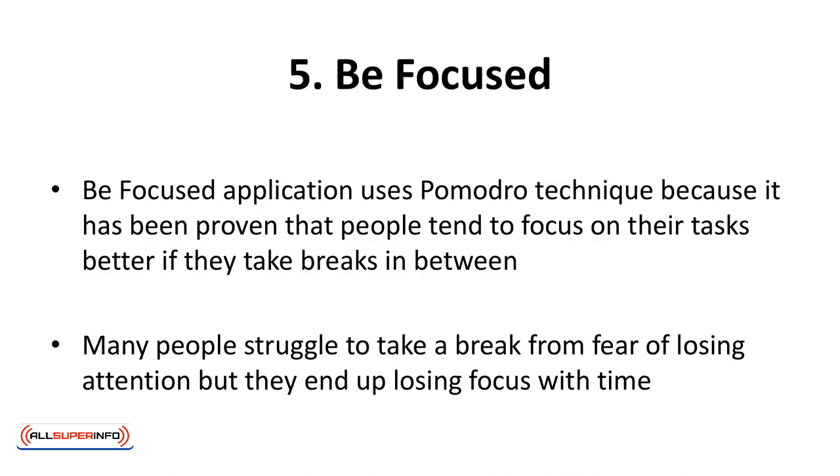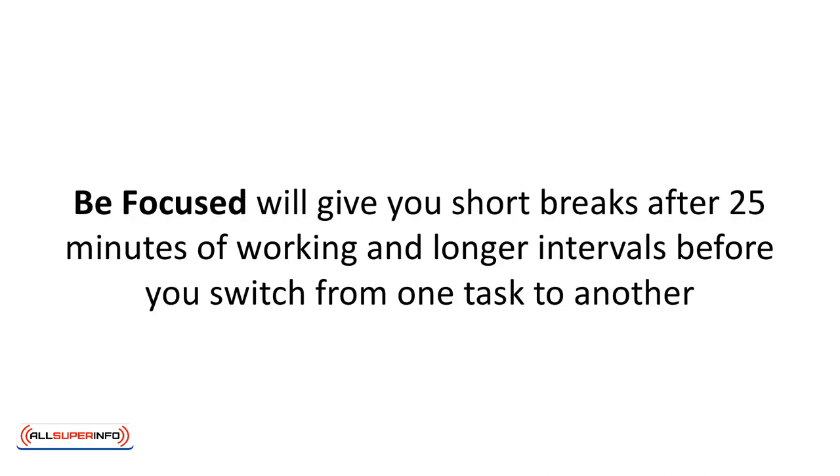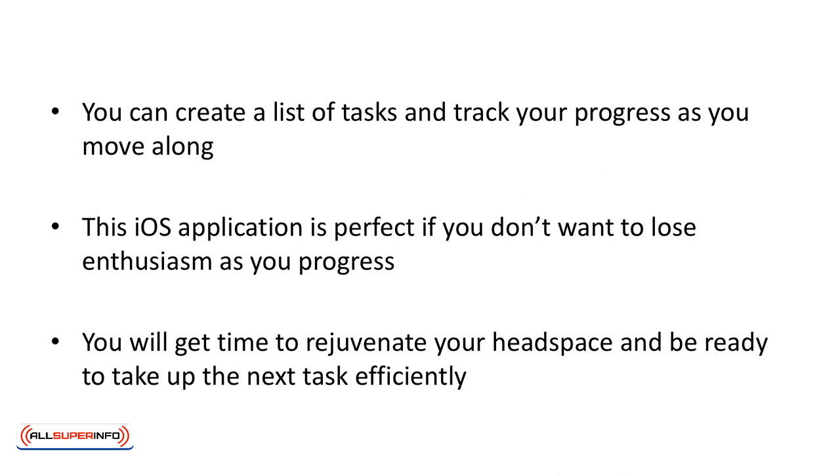The Be Focused application uses the Pomodoro technique, because it has been proven that people tend to focus on their tasks better if they take breaks in between. Many people struggle to take a break from the fear of losing attention, but they end up losing focus with time. Be Focused will give you short breaks after 25 minutes of working and longer intervals before you switch from one task to another. You can create a list of tasks and track your progress as you move along. This iOS application is perfect if you don't want to lose enthusiasm as you progress — you will get time to rejuvenate your headspace and be ready to take up the next task efficiently.